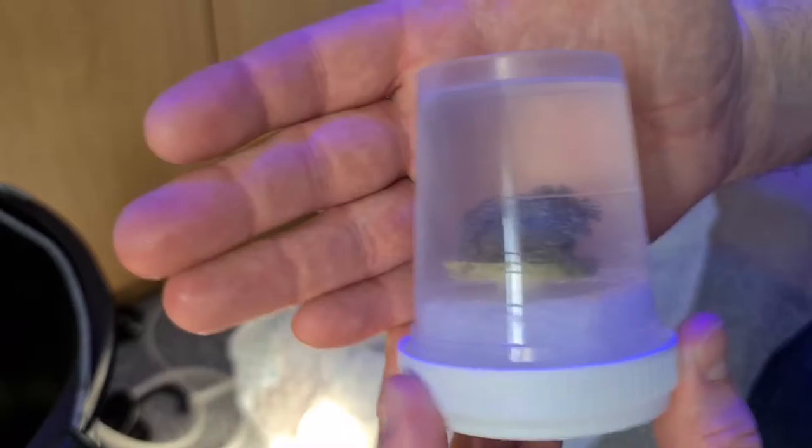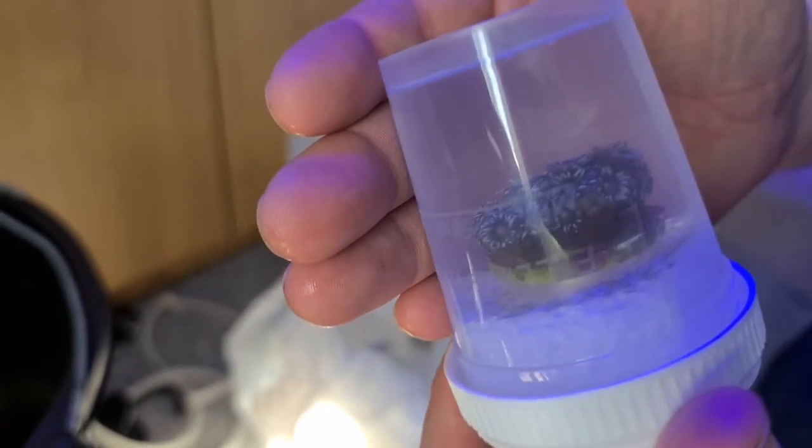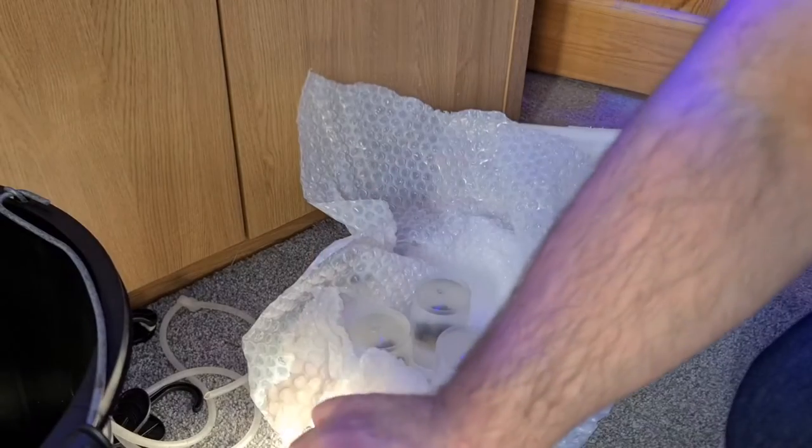Quite a nice looking Goniopora — or might be an Alveopora. I do not know. I know nothing about Alveopora, but it certainly looks a bit different from the piece I've got. But nice piece there as well.